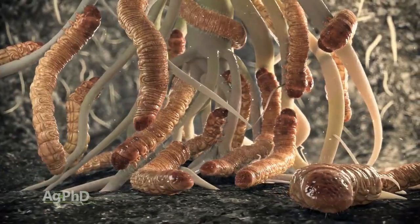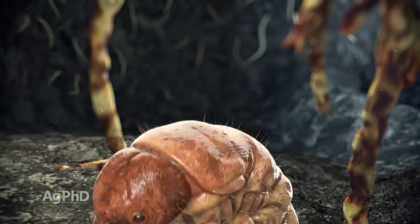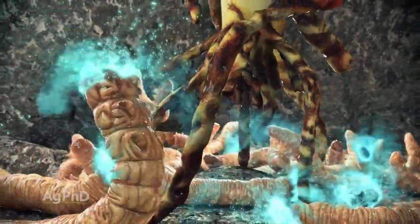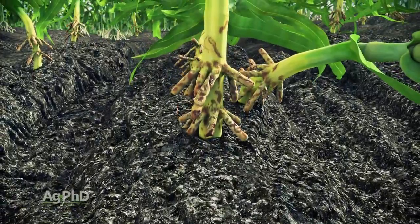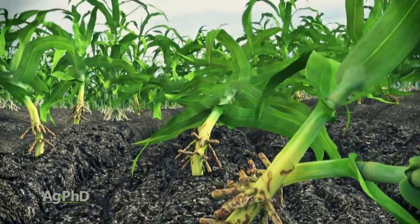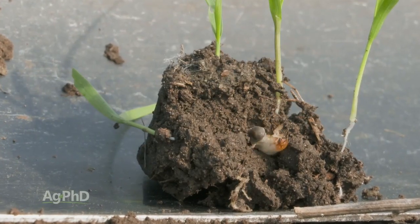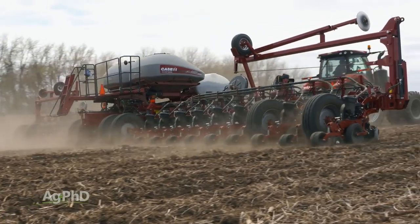I'm super happy that the BTs have worked like they have, but the resistance keeps building with one trait, so they develop another, the resistance builds there, they develop another — it's just different proteins. It's nice that we don't have to apply insecticide a lot of times, but here's the trouble: number one, there is resistance, and number two, there are a lot of pests that we can't control with these BTs. So insecticides in a lot of cases are really nice.